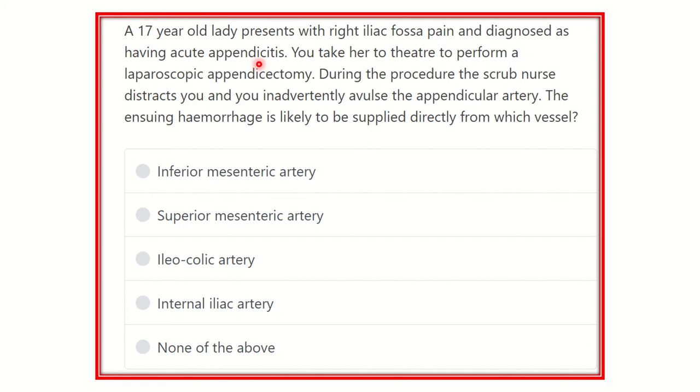You take her to the theater to perform a laparoscopic appendicectomy. During the procedure, the scrub nurse distracts you and you inadvertently avulse the appendicular artery. The ensuing hemorrhage is likely to be supplied directly from which vessel?